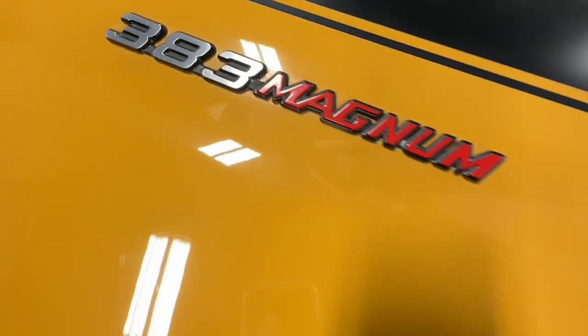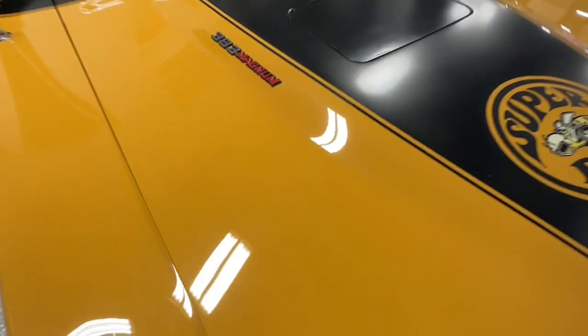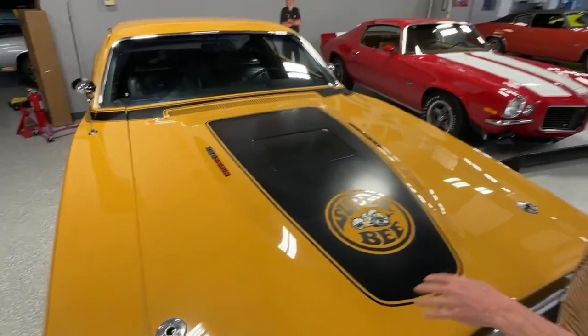Yes, you could get a 440 with it. Yes, you could get a Hemi with it — super rare. But the standard engine was that big-block 383.